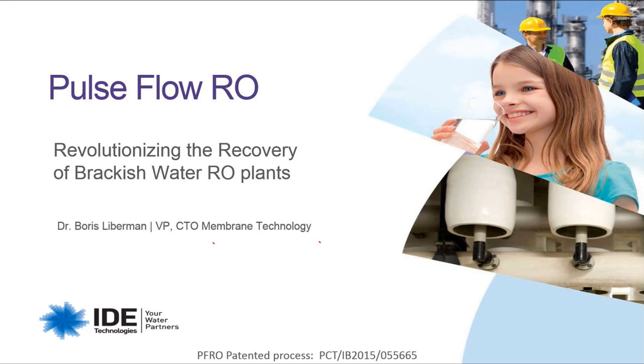Dr. Lieberman joined IDE in 1993. He held various positions in the company prior to his current position as VP and CTO for membrane technologies. Dr. Lieberman is responsible for several industry technological breakthroughs, including the pressure center design, the patented direct osmosis cleaning, green desalination, allowing desalination without chemicals, and more.